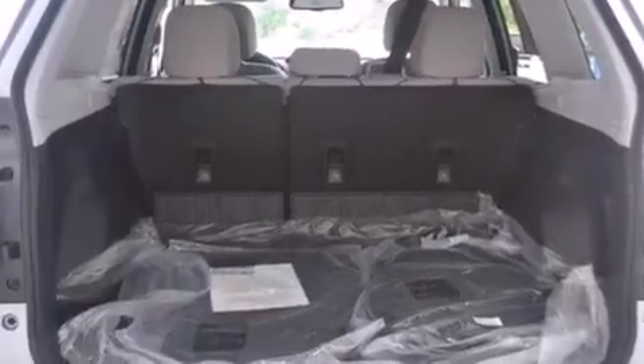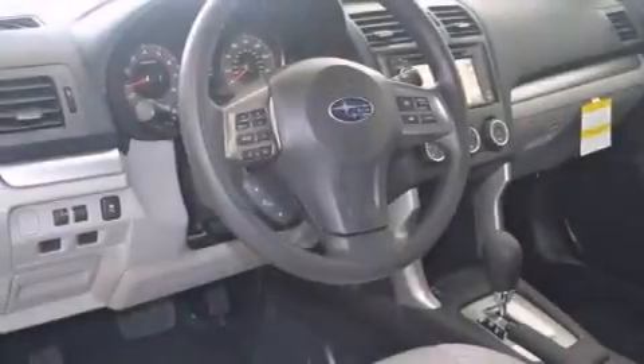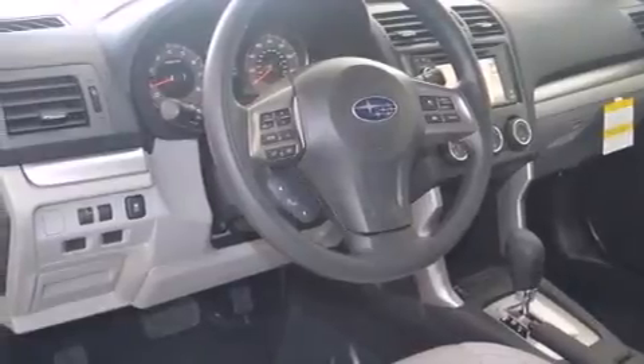The following features are also included: a low-tire pressure indicator, a power driver's seat, cruise control, a CD player, front and rear floor mats, front multi-stage airbags, rear seat child-proof door locks, air conditioning, a pass-through rear seat, and an auxiliary power outlet.